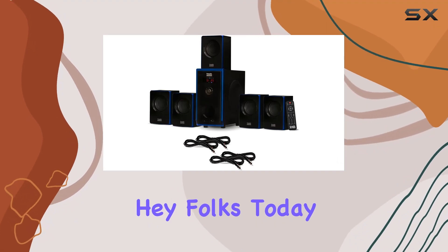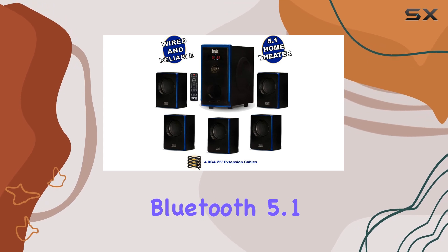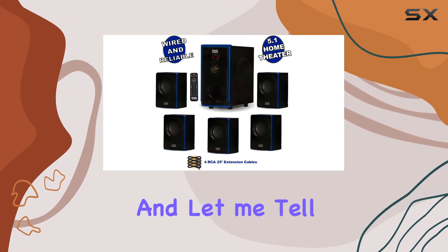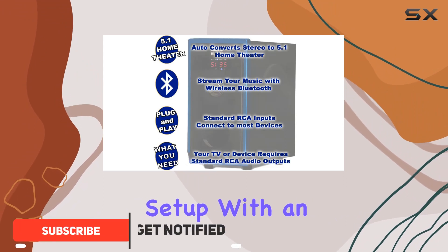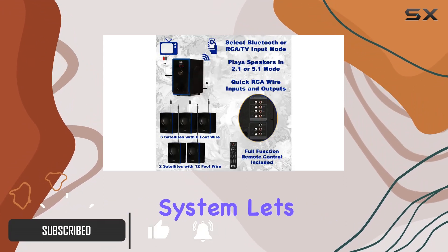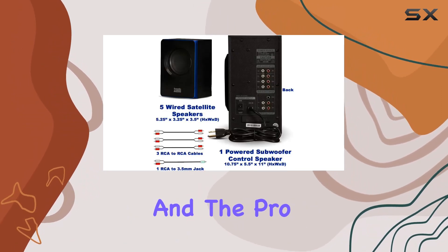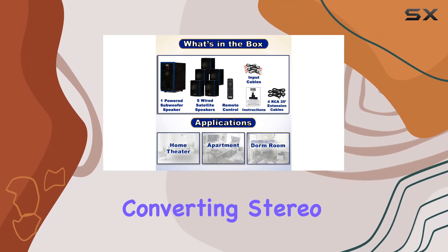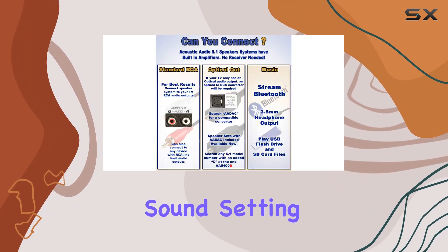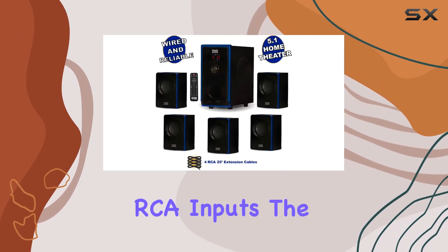Today we're diving into the Acoustic Audio A5102 Bluetooth 5.1 speaker system — a game changer for your home entertainment setup. With an integrated Bluetooth receiver, this system lets you effortlessly stream music from your phone. The 800 watts of system power and the pro surround function elevate your audio experience, automatically converting stereo to rich 5.1 sound. Setting up is a breeze with easy plug-and-play connections using standard RCA inputs.